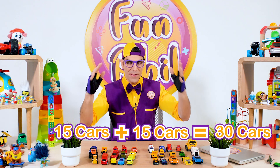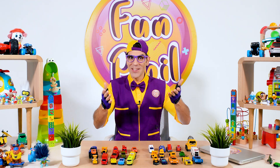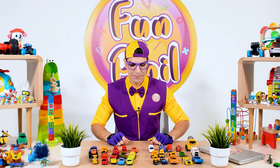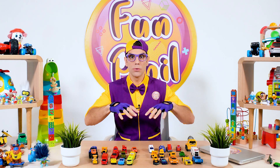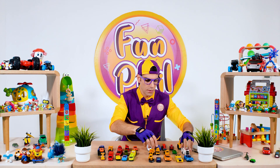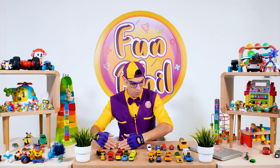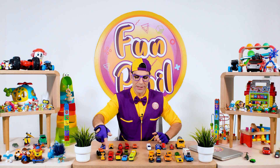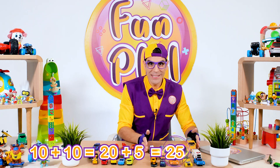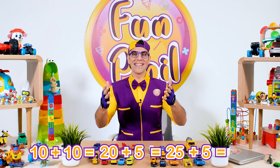Yeah! Thirty cards right over here! Look at this! I love cars! Do you? All right! So we have thirty cars right over here! So let's divide them into groups! Here is the first group — this is ten cars! Plus another ten here — ten plus ten equals twenty! Plus five equals twenty-five! And plus five — yeah — thirty! That's cool!